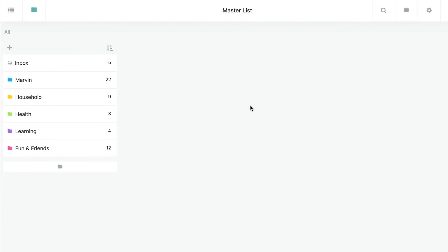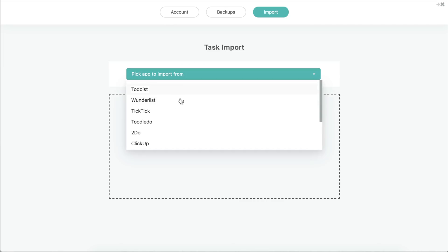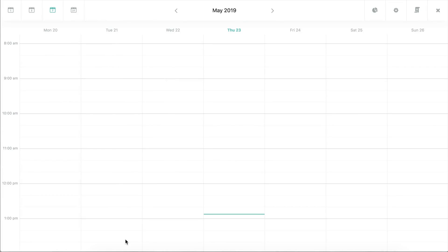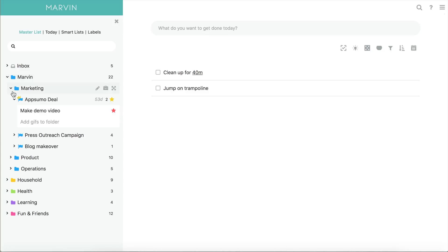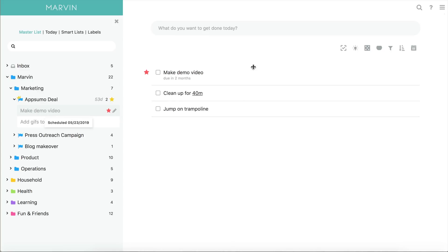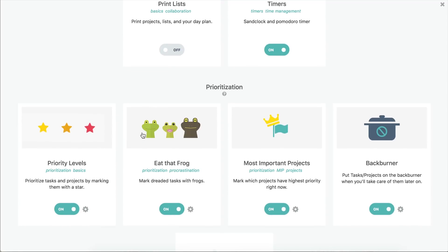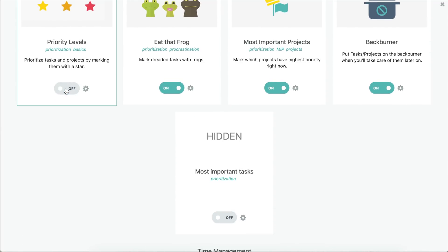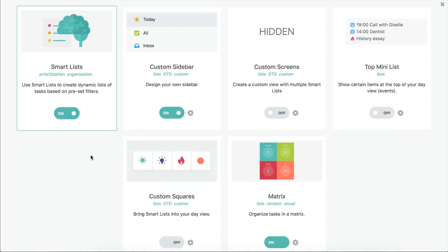AmazingMarvin keeps all tasks in a master list separated into color-coded categories. Already using a productivity app? Import your list and sync your calendar to stay on top of all your work. You can plan your day by sliding items from your master list into your daily tasks. In the Strategies tab, you'll see why Marvin is the best tool to help you get stuff done.